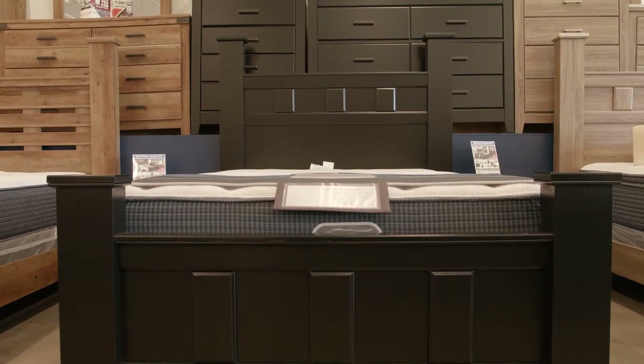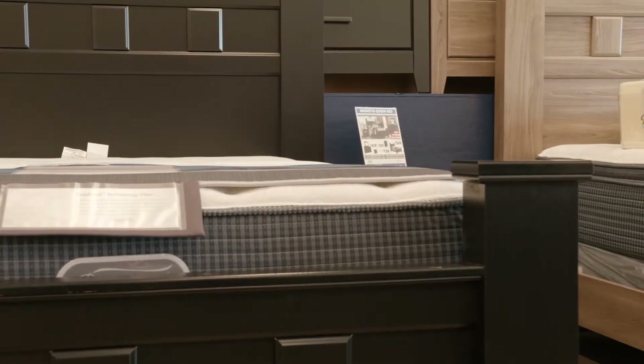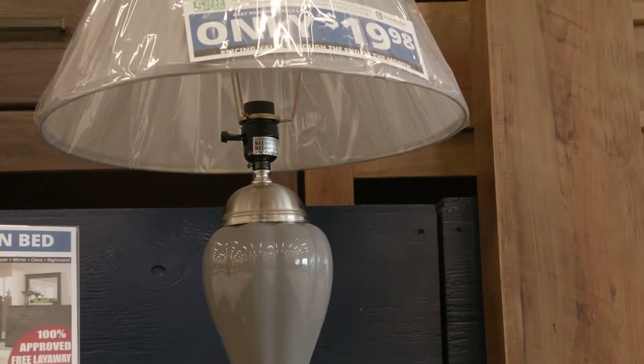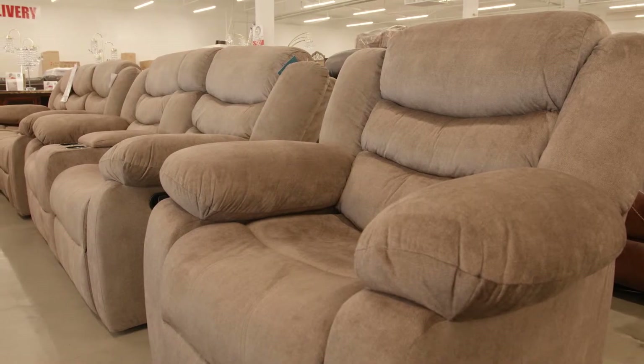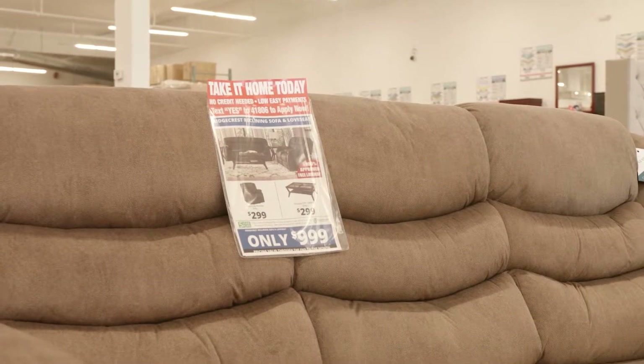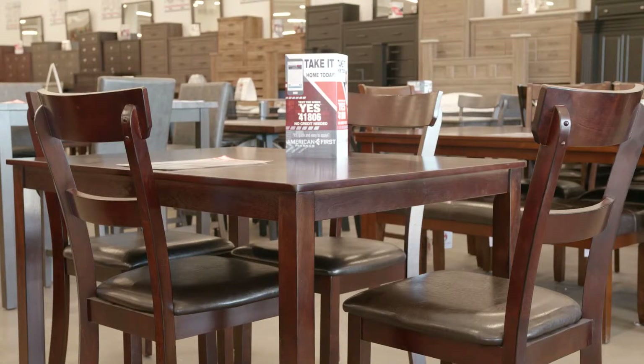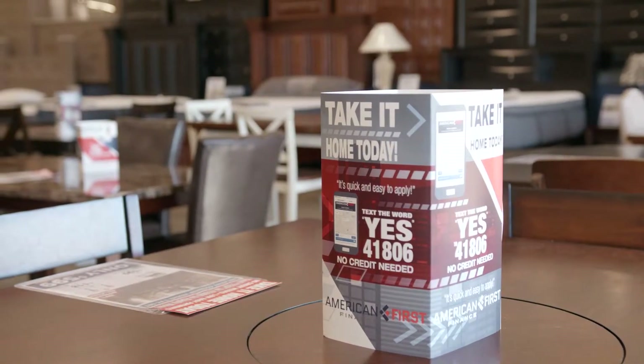We have the best layaway — you come in, pick out what you like, put down whatever you feel comfortable with, and pay on it every two weeks until you're ready. You can take as long as you need, up to 24 months, and there's no charge. We believe the best way to buy furniture is to try it before you buy it. With online purchasing you can't actually touch or feel the furniture. Here at American Freight you can come in, sit on the furniture, pick out the one you like best, and get it that same day.